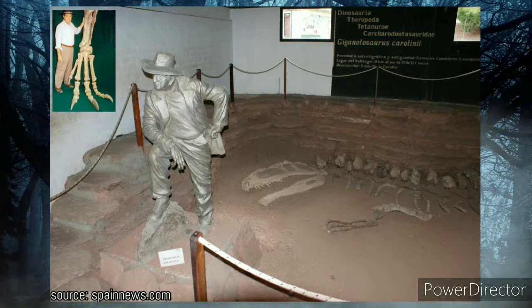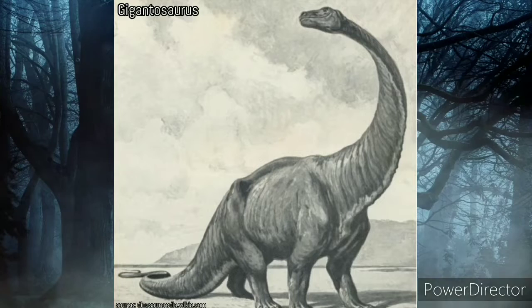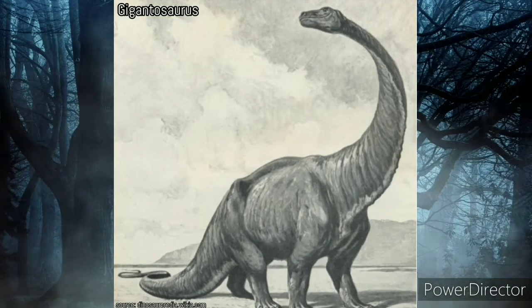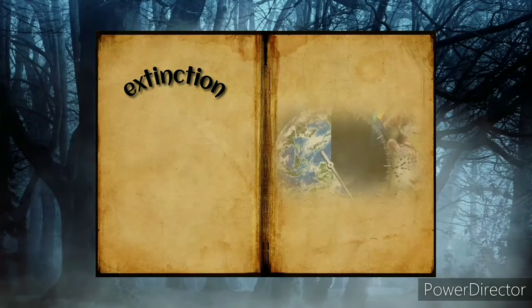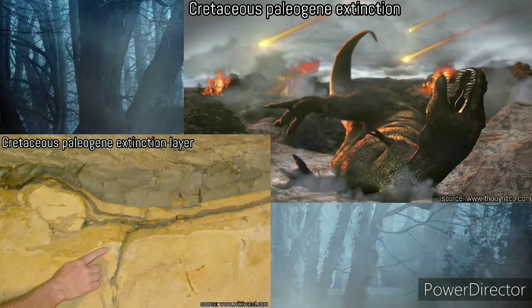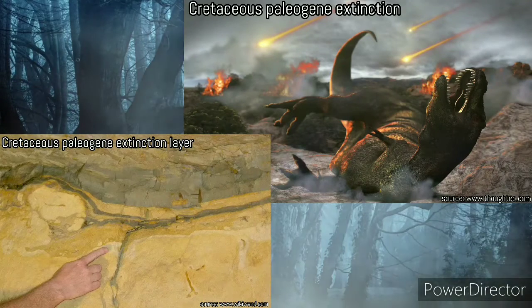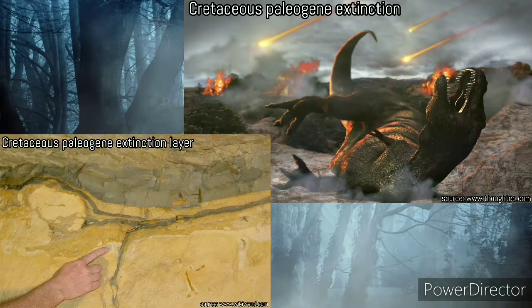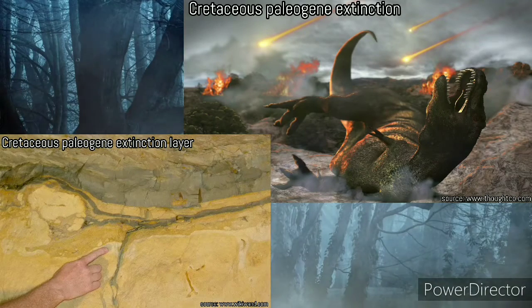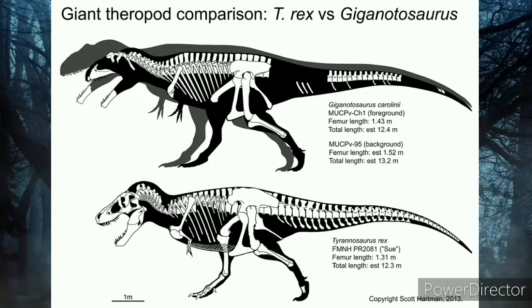No complete Giganotosaurus skeleton has ever been found. It was closely related to Carcharodontosaurus. Giganotosaurus is commonly confused with Gigantosaurus, a lesser-known sauropod dinosaur discovered in England. Regarding extinction: the Cretaceous-Paleogene extinction event happened about 66 million years ago, but Giganotosaurus lived about 99.5 to 97 million years ago. Some experts believe it went extinct at the Paleogene extinction event, but the time periods do not match, and there is no clear data about its extinction.